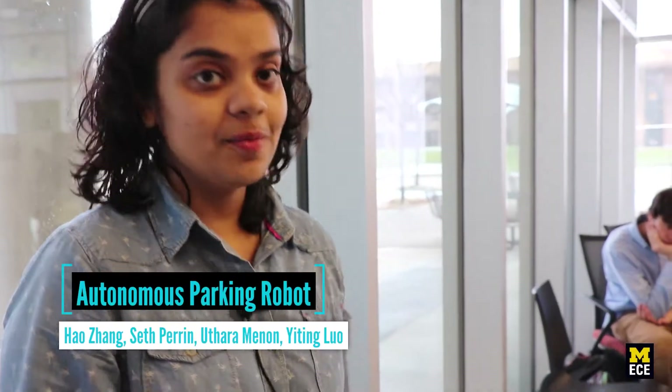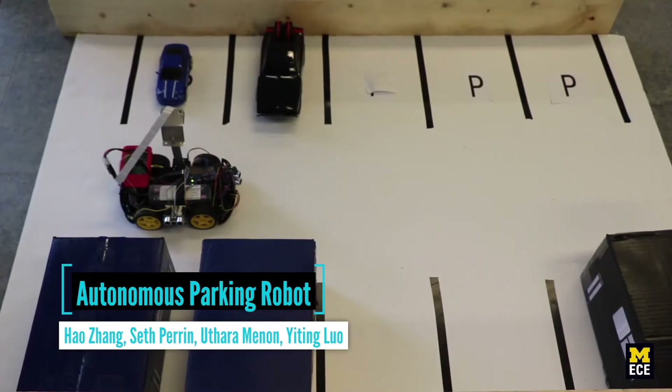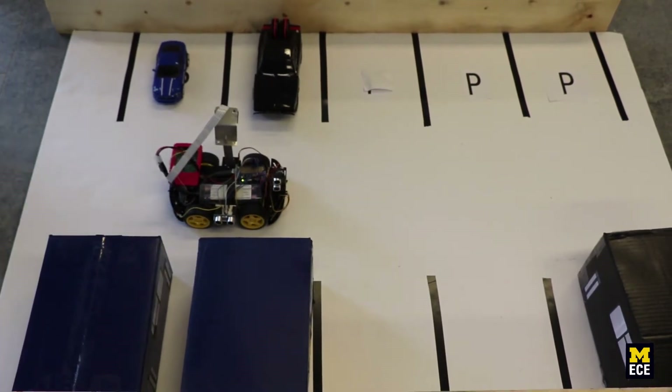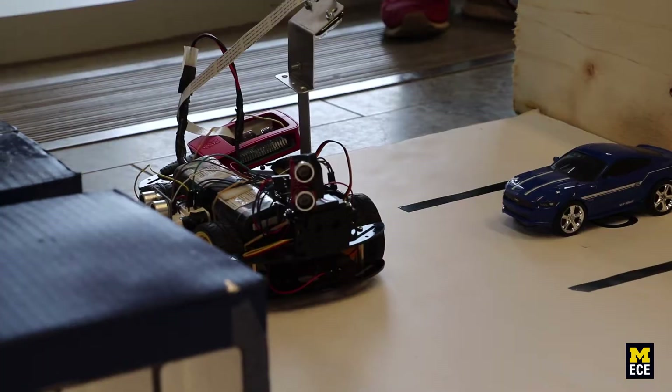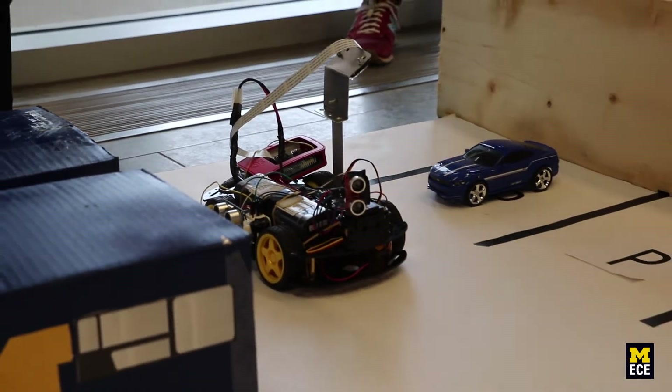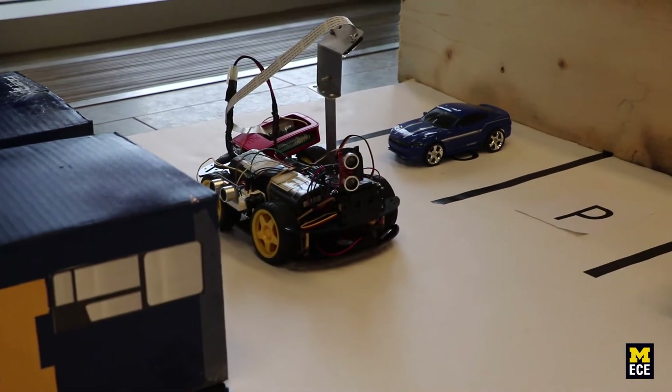We have the auto parking robot set up here. As you can see, our robot traverses through the parking space and detects for a 'P' or an empty spot. It uses two sensors: a camera and a LiDAR. The camera is looking for a 'P', which indicates a valid parking spot.